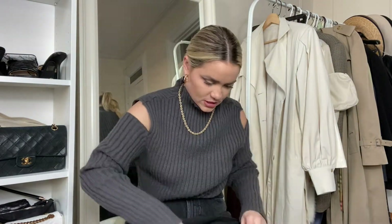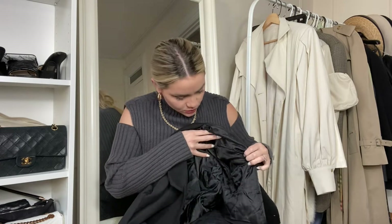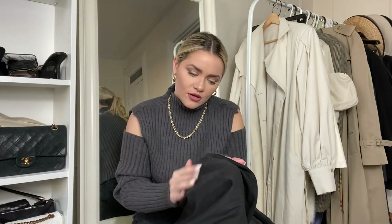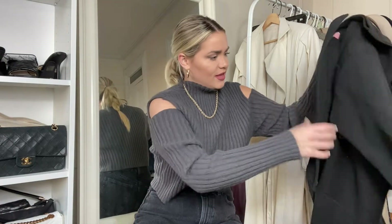Then we have this boxy blazer from Storettes — small/medium. I love a crop blazer, and this one is nice because all my other ones are thin for summer, but this one is a bit more for winter. You could really wear this out in the winter — hopefully one day soon we can all go out again. It has a quilted padding so it's warmer, and it's like a faux suede on the outside.